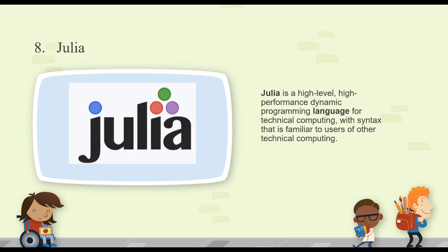Number eight is Julia — a high-level, high-performance dynamic programming language for technical computing with syntax that is familiar to users of other technical computing environments. The syntax is very similar, I hear, to Python. I've never actually messed with Julia myself, but I've been hearing a lot about it lately and it's something I want to look into.